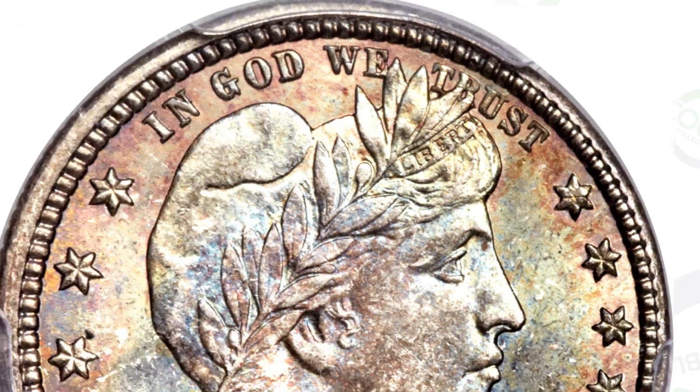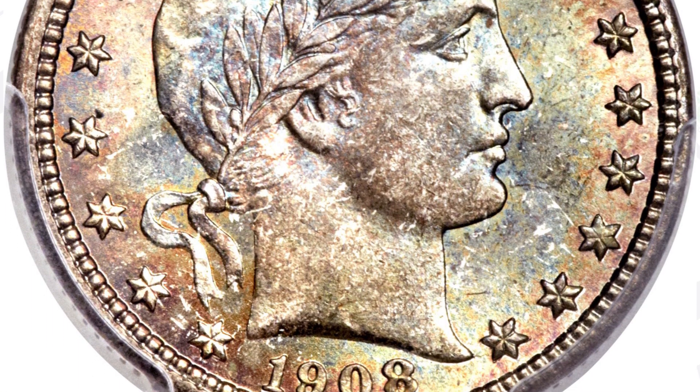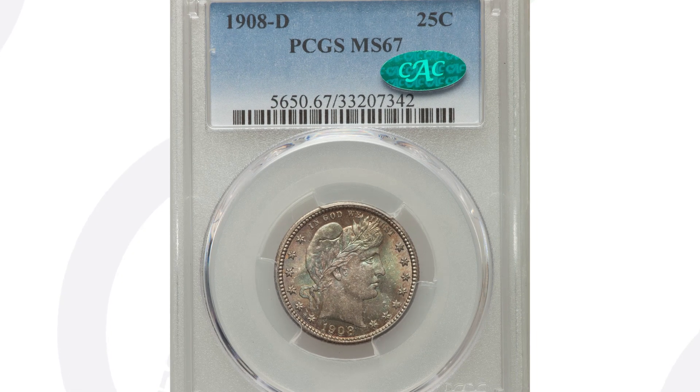This coin here sold for over $11,000. It is the same dated coin — 1908 — but this is also the D mint mark. If we flip the coin over and look on the reverse at the bottom, you will see that D mint mark underneath the feathers from the eagle. The reason this coin is super valuable is because it is in phenomenal condition — graded by PCGS at mint state 67. If there are only a couple of these that exist from 1908 with the D mint mark in this condition, that's what gives it a lot of value.